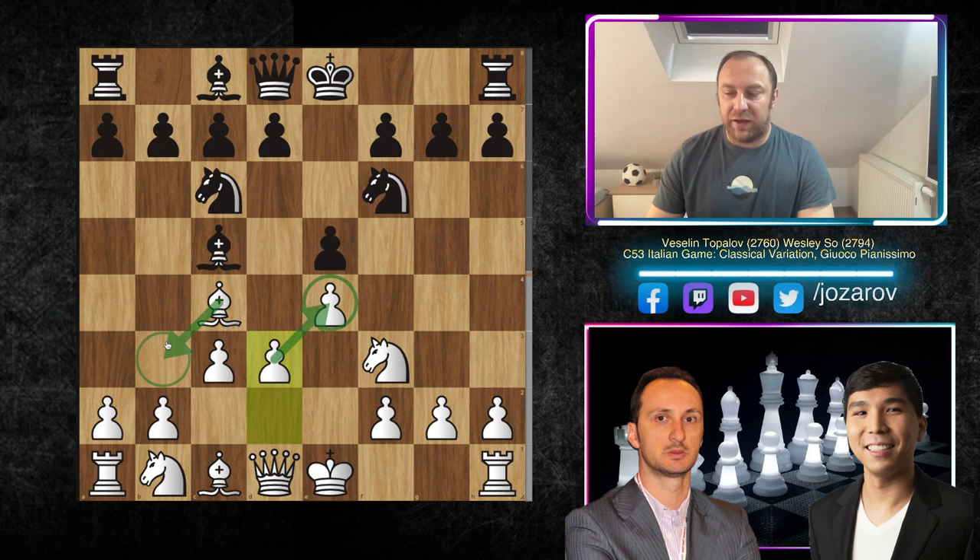D3 simply supports the pawn on e4. In the near future we can expect a maneuver Bishop b3, Bishop c2, where the bishop protects the pawn on e4, and then the d4 breakthrough would make sense because e4 is protected. Of course we also have to first secure the king by castling. Here the continuation: we have a6.